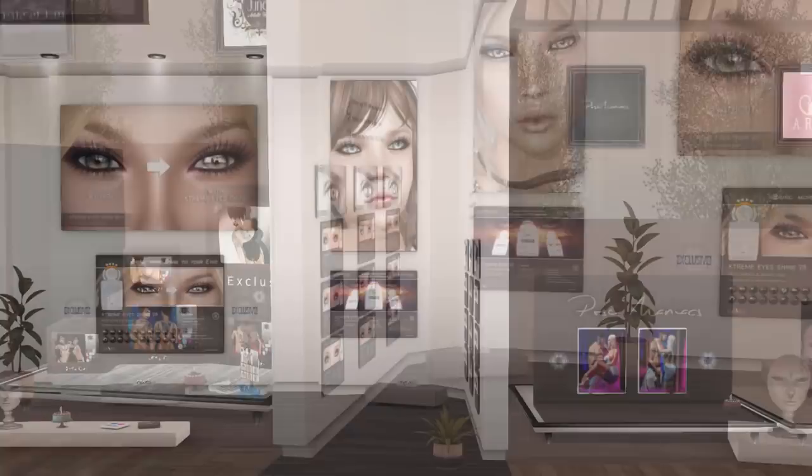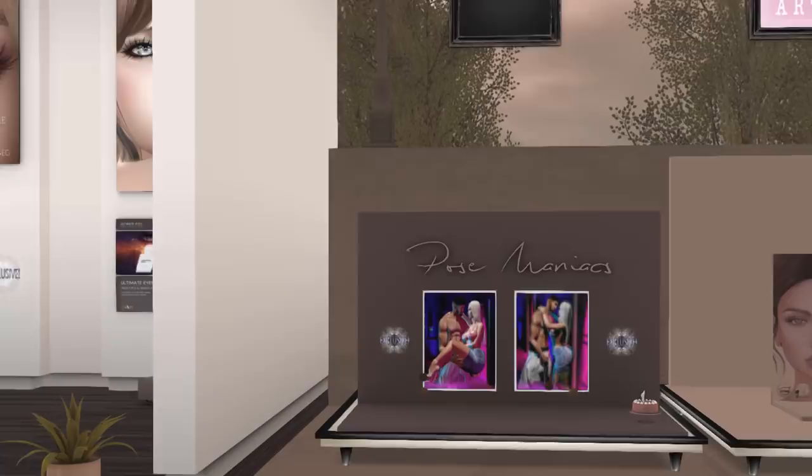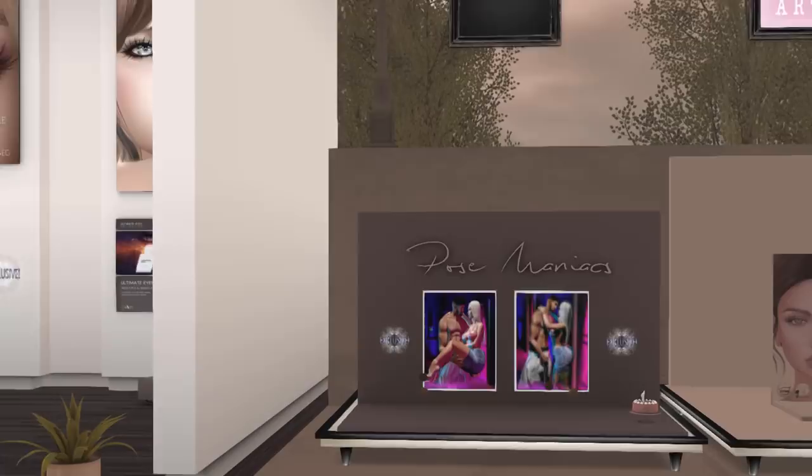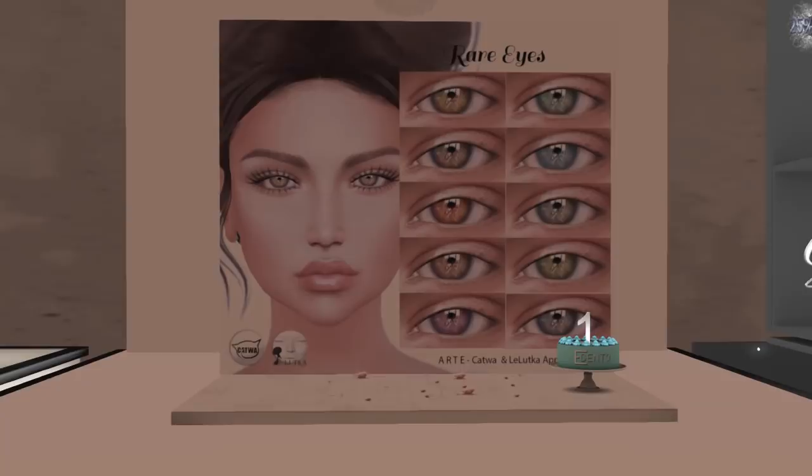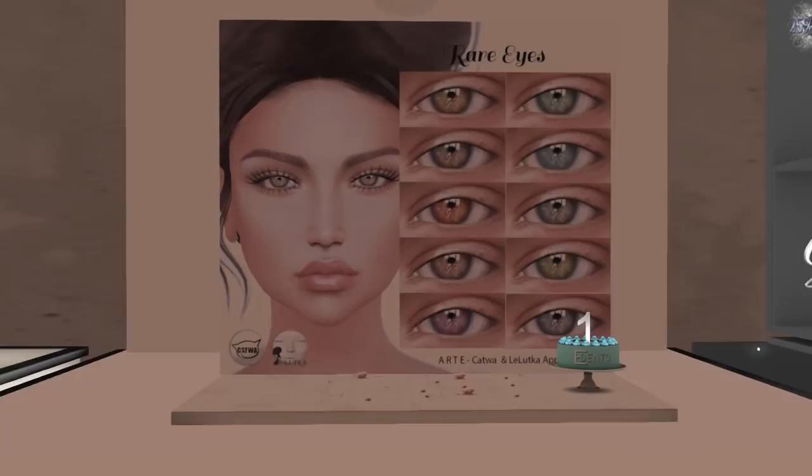Next we have Pose Maniacs. They have a couple of bento couples poses over here, and they also have a gift out. And then we have Art. Art has some absolutely beautiful eyes, as you can see right here. These are new exclusive but they're only for Catwa and Leluca. They also have a group gift, so we're going to pick that up as well.